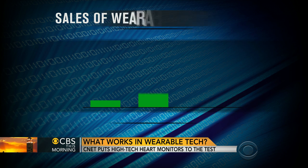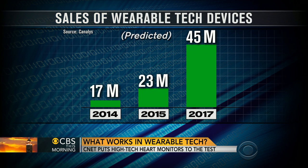Wearable technology is changing the fitness world with promises of tracking your heart rate. More than 17 million devices are expected to be sold this year, and that number could jump to 23 million next year and 45 million by 2017.